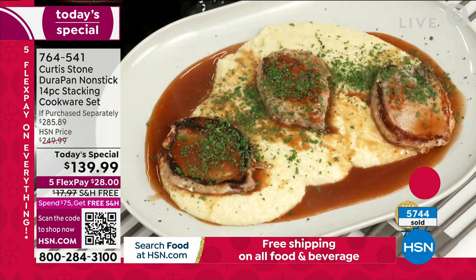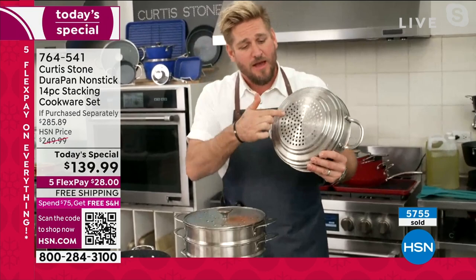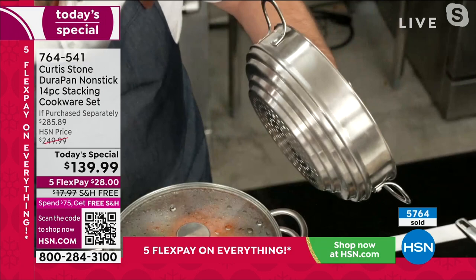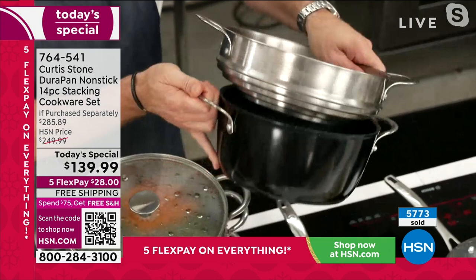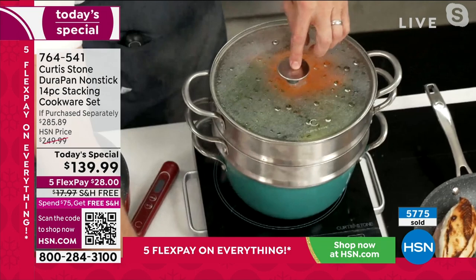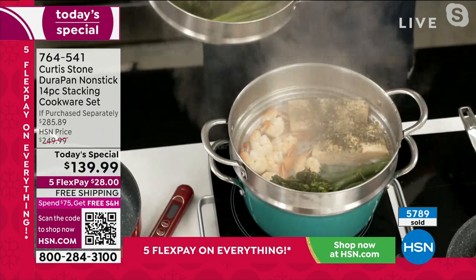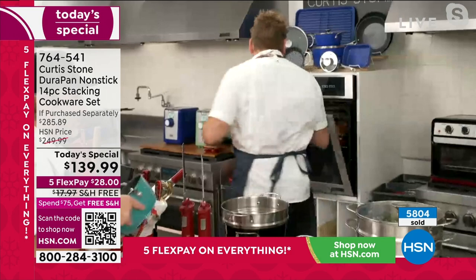I'm going to jump over here because you need to see the steamer. With Thanksgiving around the corner you need a nice big, deep universal steamer. Universal means it works on a variety of different cookware. It fits perfectly on the smaller pan — look how deep and beautiful it is. Let me get into a bigger pan — it works beautifully on the sauté pan and even on your stock pot. Here's the steamer in action — I lift my steamy lid into my lid rest so it's not making a mess. I've even stacked these up so you can put multiple steamers if you want. Very simple and easy.